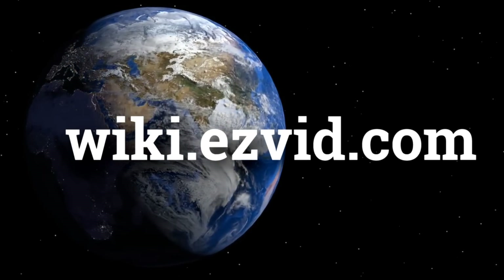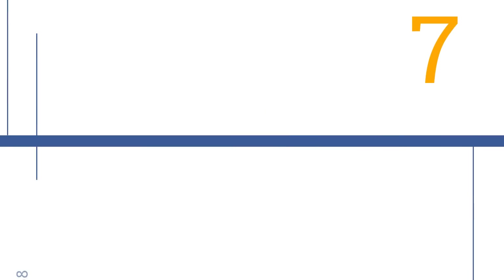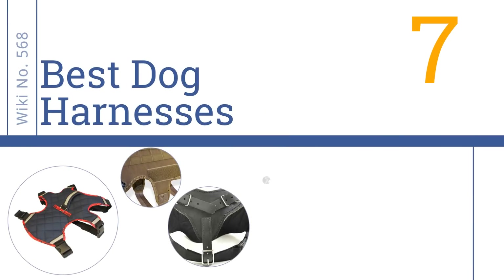Easy Vid presents the seven best dog harnesses. Let's get started with the list.